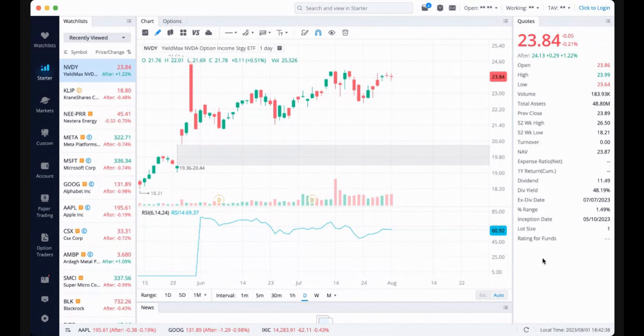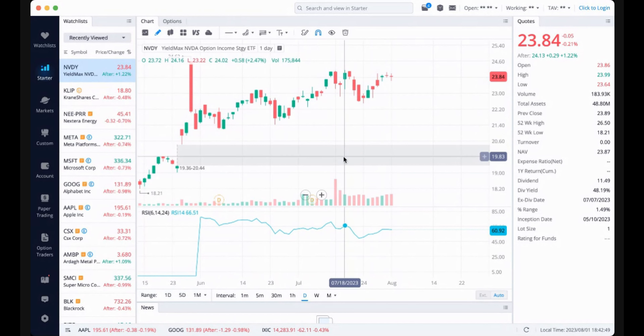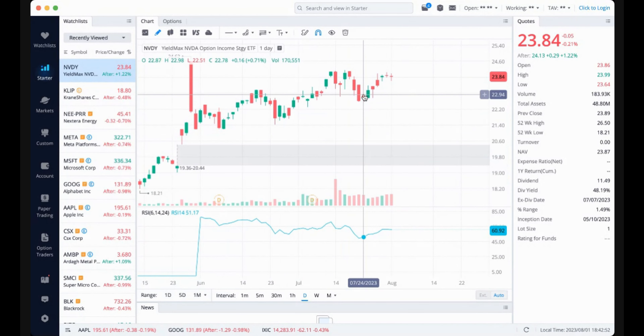The sideways trading we have been seeing is ideal for these types of ETFs. NVDY and TSLY have both been trading sideways nicely to be able to maximize the returns you can get on these dividends. Looking at NVDY, this is very sideways — a lot more sideways than TSLY. These ups and downs are just absolutely perfect to get the maximum from your dividends. NVDY paid out almost a dollar last month and could be paying out a dollar this month. Thursday we find out the numbers, and I will definitely let you guys know.